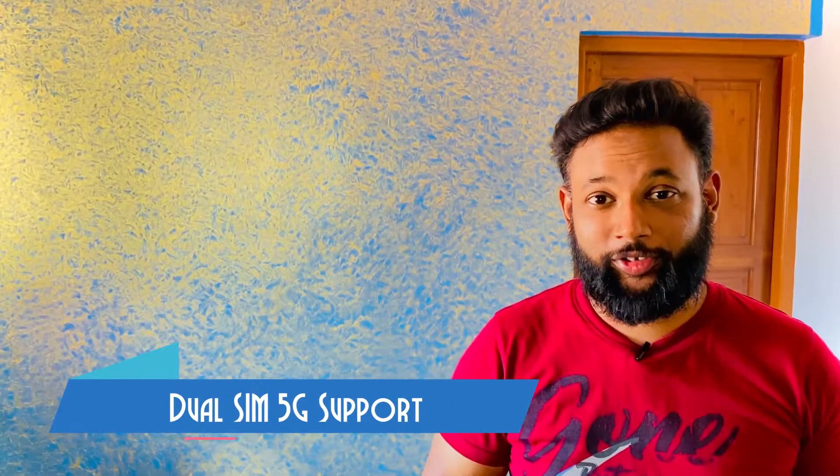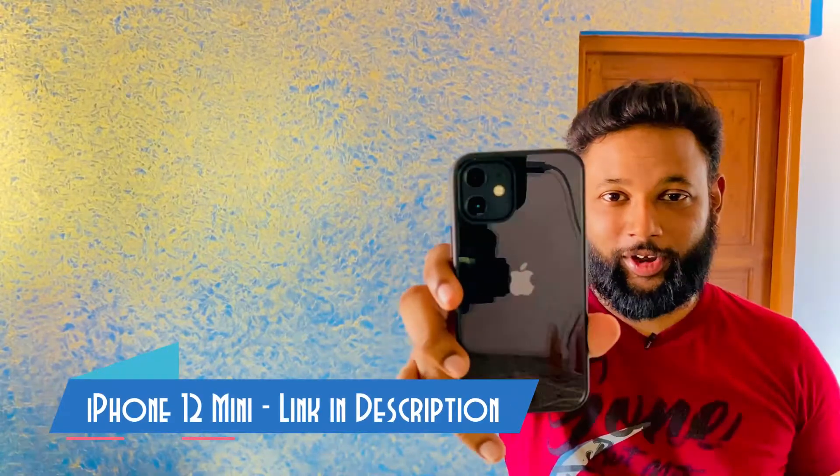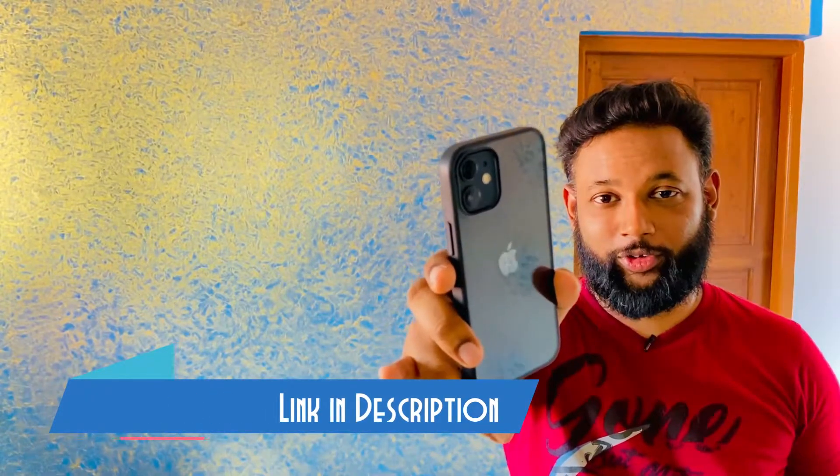One of the most important features, especially if you are using a phone with 5G capability, is that 5G is now supported on both SIMs — dual SIM 5G is now enabled on the iPhone with iOS 14.5. This is the iPhone 12 Mini; please check the description for more videos on it.